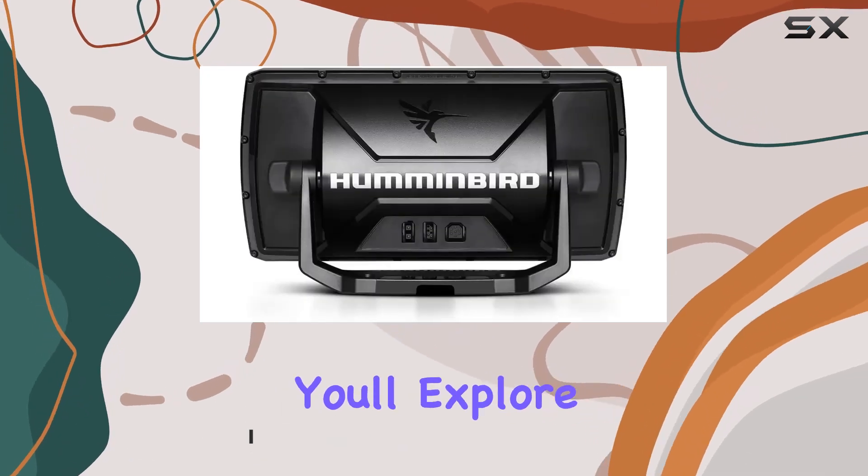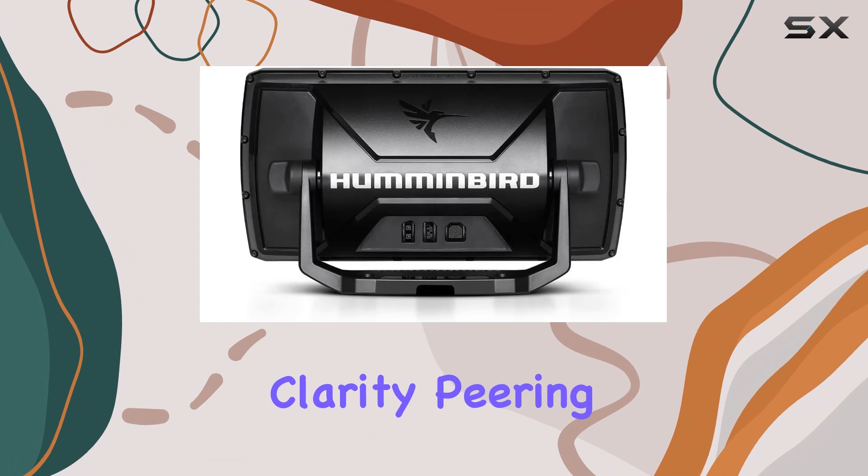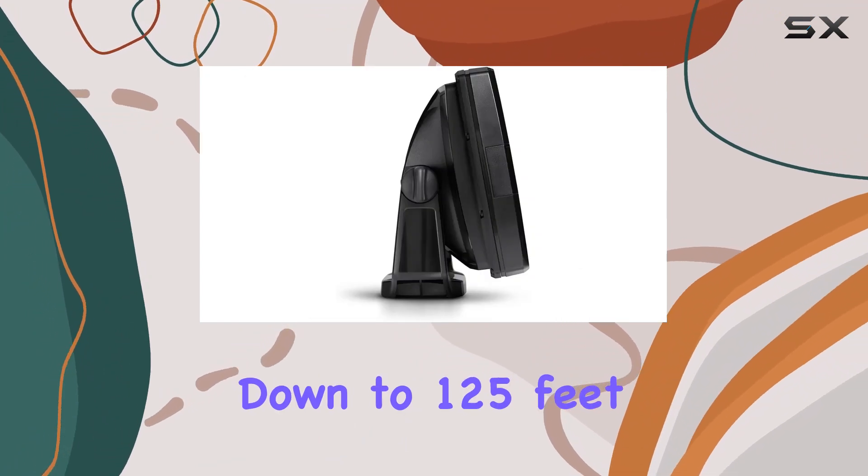With Megadown imaging, you'll explore the depths with unprecedented clarity, peering down to 125 feet below your boat.